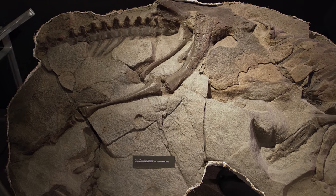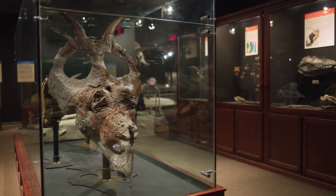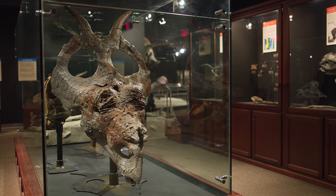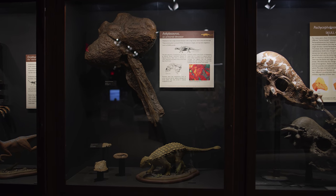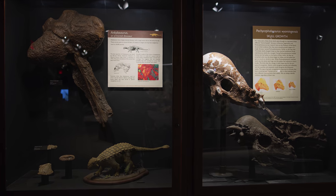We also do incredible work with histology here at Museum of the Rockies, which is when you actually cut up a bone and look at it under a microscope to see the cellular structure and to be able to understand how dinosaurs grew up and developed and changed over time.